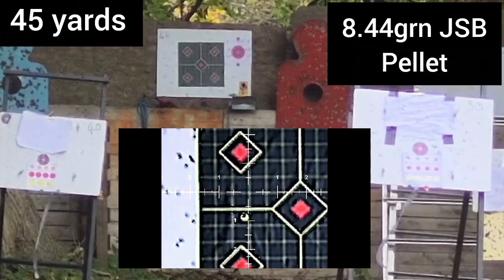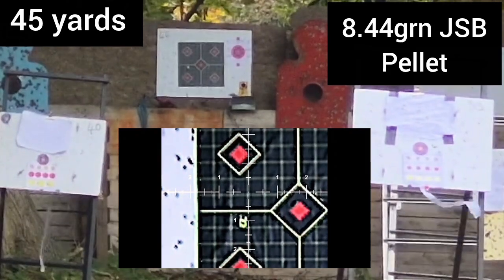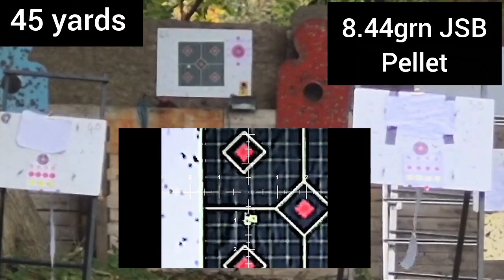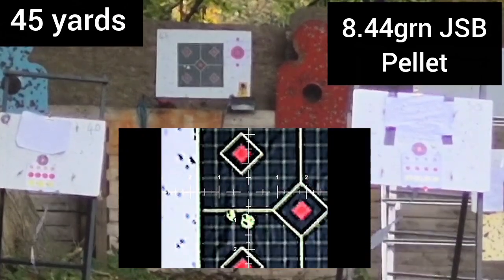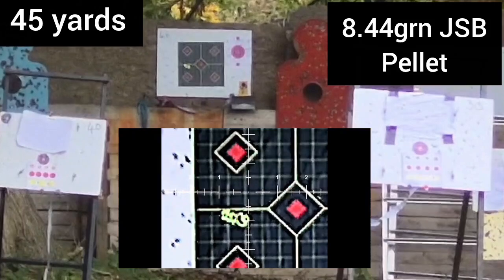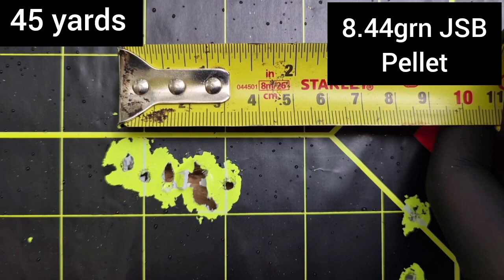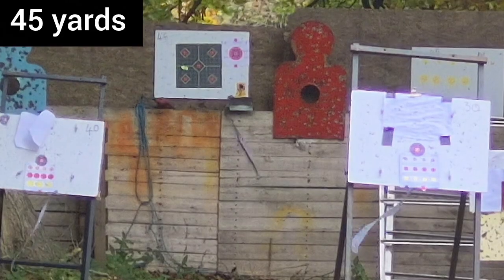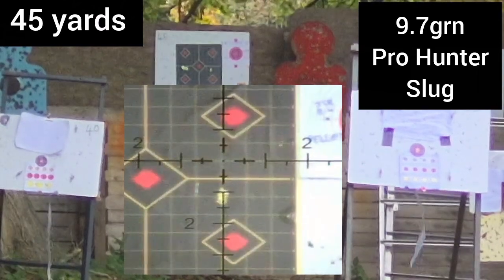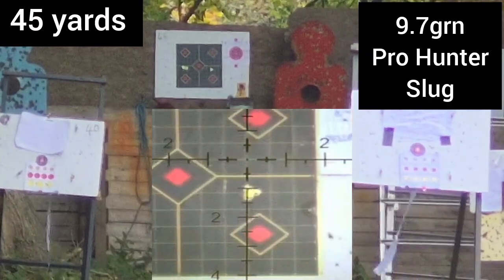Now for some proper testing. We need to choose a benchmark. I've chosen the 8.4 grain JSB pellet for this. What I'm expecting to see in the wind is an approximate horizontal line forming. What's of interest to me is the distance between the far left and the far right pellet. So there we have it — around 3.5 cm, around 1.5 inches.